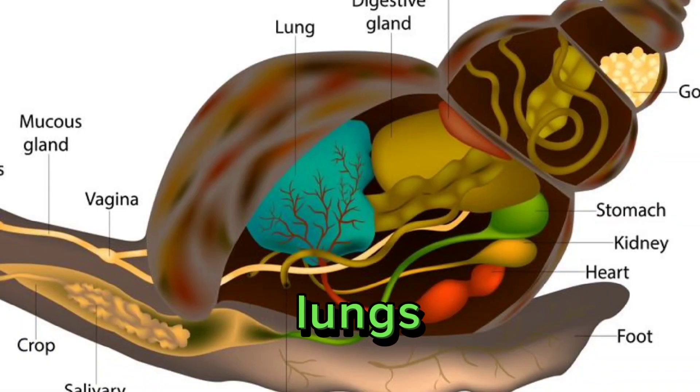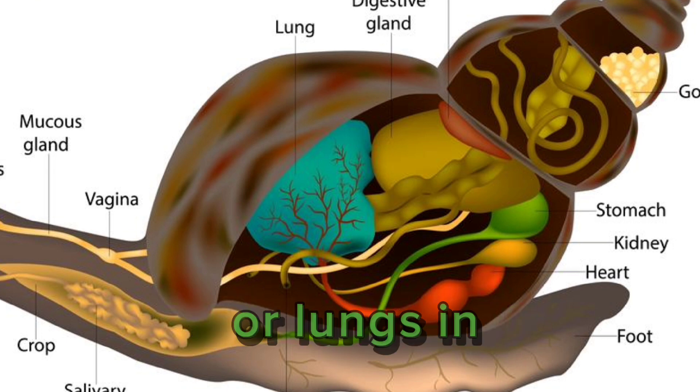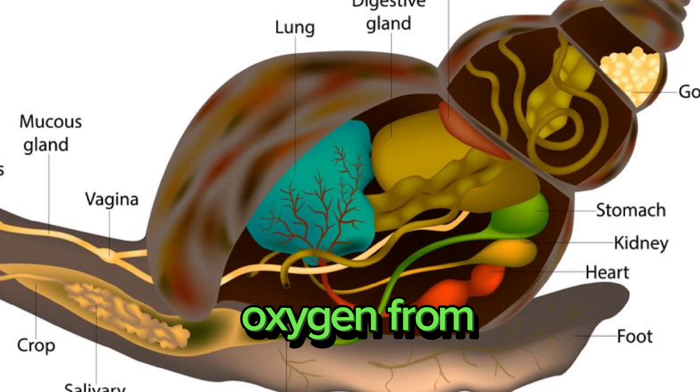7. Gills or lungs. Mollusks respire using gills in aquatic species, or lungs in terrestrial species. Some mollusks have evolved to extract oxygen from the air.